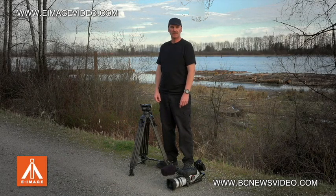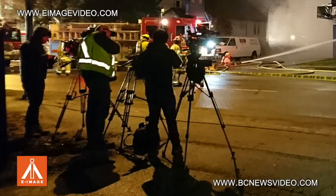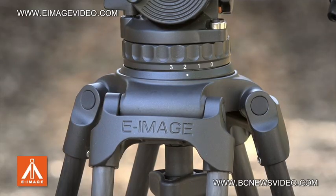My name is Bill Cook. I'm a freelance videographer and I've been shooting new scenes for 25 years. Today I want to talk to you about an incredible tripod by E-Image.